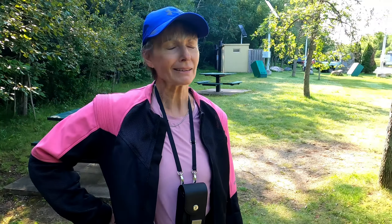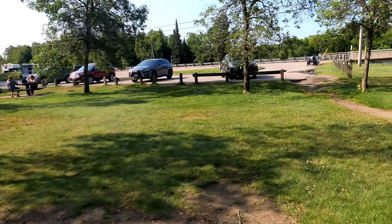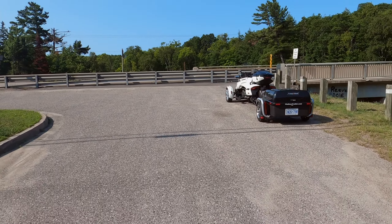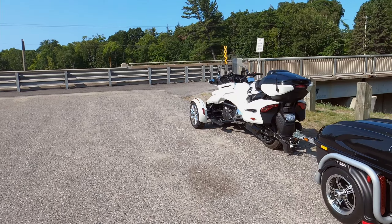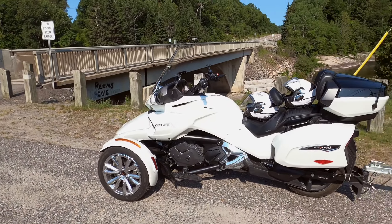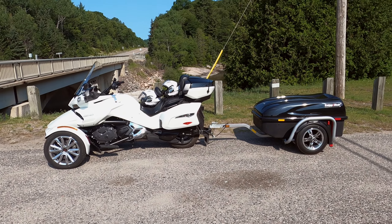Is this a campground or a picnic area? It's a picnic area. I can never seem to get that right! So we're coming back to our chariot — the good old tug and roll and the Spider, been running along just fine for this trip.